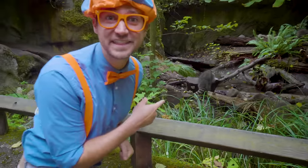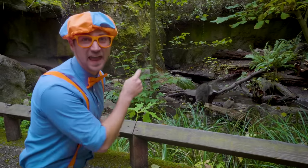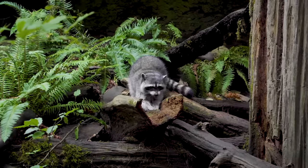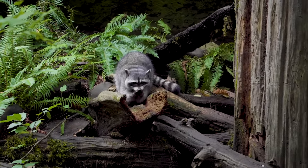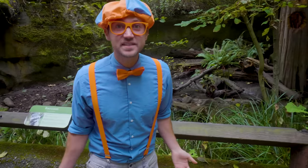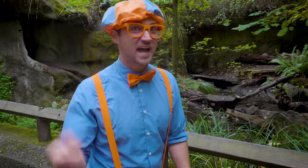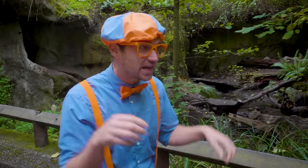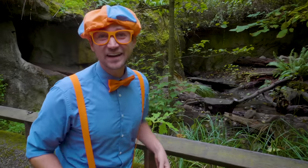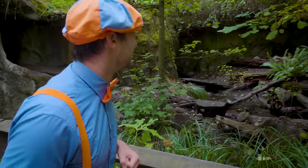Whoa! Do you see that animal? That animal is a raccoon! Raccoons are so cute! You can find raccoons in a lot of places, like out in the wilderness and even in the city! Sometimes I hear my garbage at night getting ruffled up — and actually, it's a raccoon just trying to find some food!